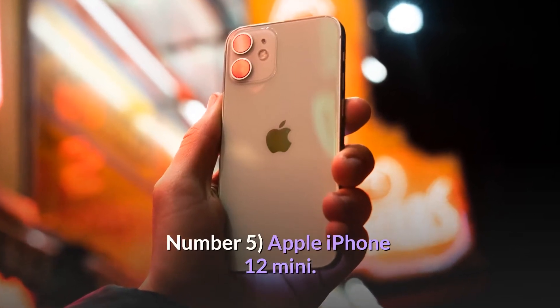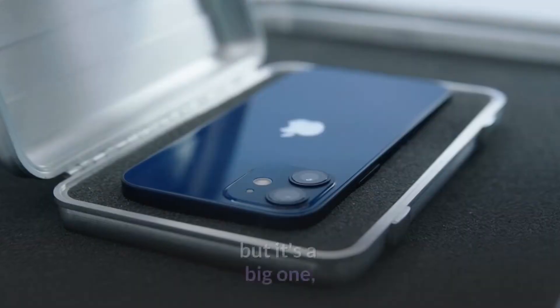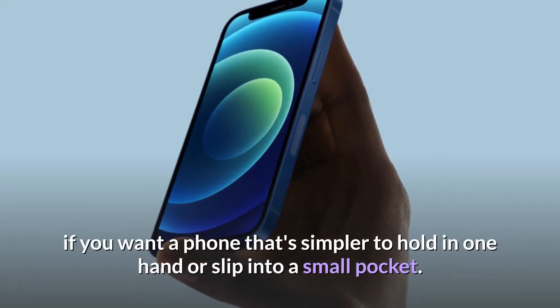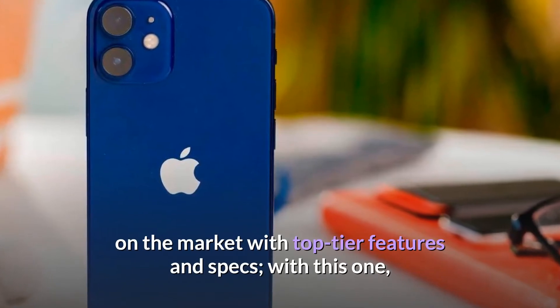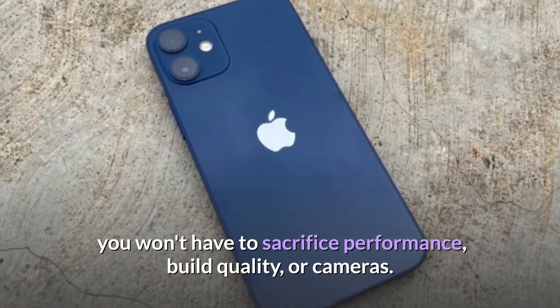Number 5: Apple iPhone 12 mini. There's only one reason to buy an iPhone 12 mini, but it's a big one — if you want a phone that's simpler to hold in one hand or slip into a small pocket. The iPhone 12 mini is one of the only compact phones on the market with top-tier features and specs. With this one, you won't have to sacrifice performance, build quality, or cameras.